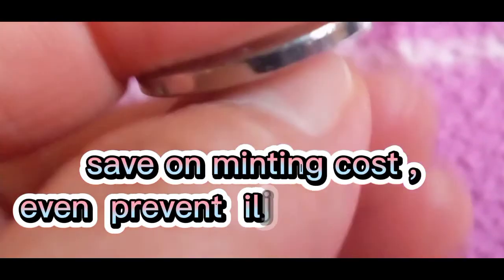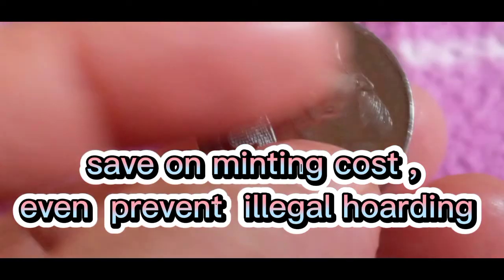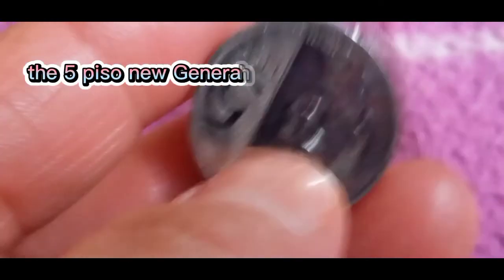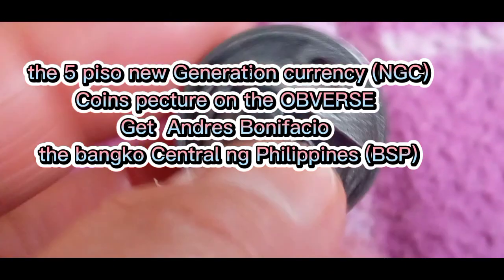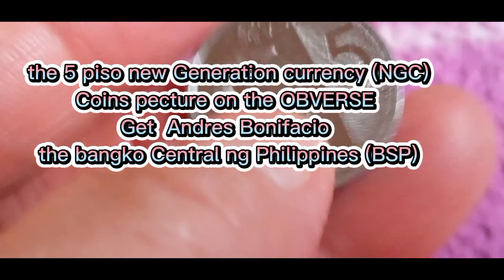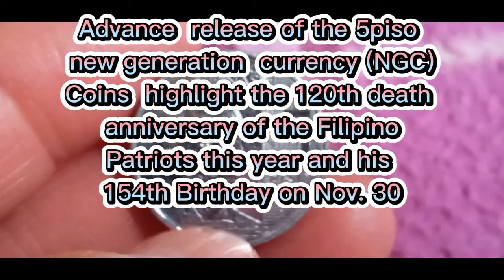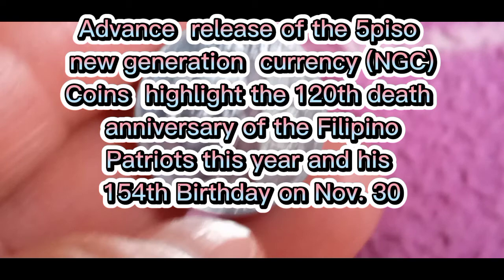The Piso coin adopted the latest technology in minting, which helps save on minting cost and even prevent illegal hoarding. Circulated beginning December. The 5 Piso new generation currency NGC coin pictures on the obverse Andres Bonifacio and the Bangko Sentral ng Pilipinas BSP. The advance release of the 5 Piso NGC coin highlights the 120th death anniversary of the Filipino patriot, and his 154th birthday on November 30th.